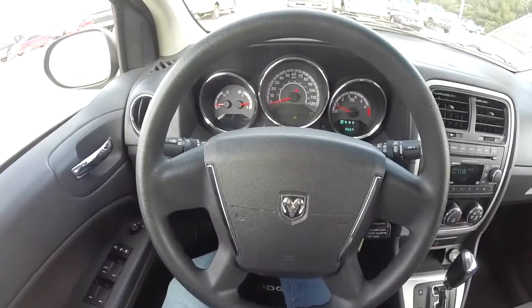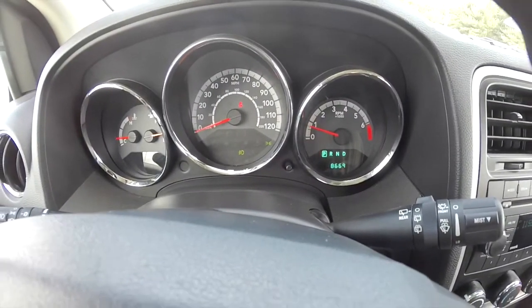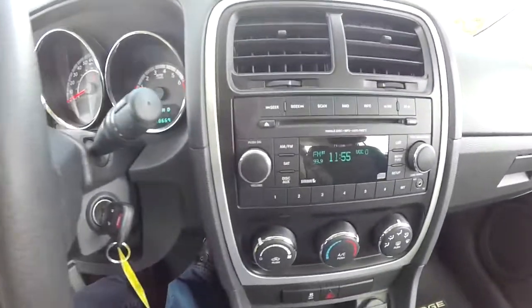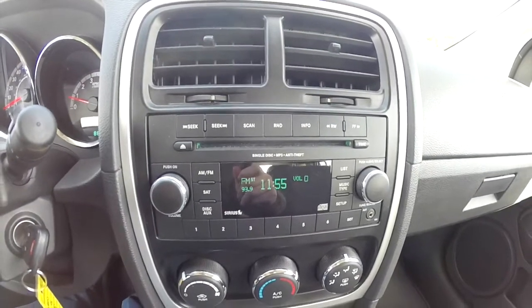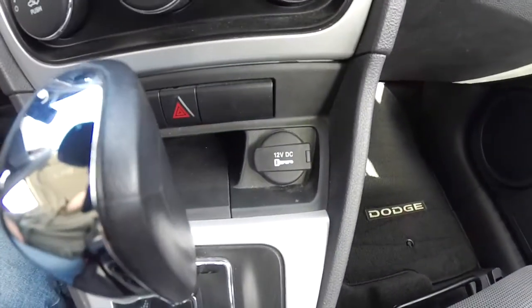We're just going to pan through the interior to show a little bit more detail. This vehicle currently has 8,669 miles on it. Cruise control mounted on the steering column, AM-FM single disc CD player with Sirius XM satellite radio, we've also got air conditioning and stability control.